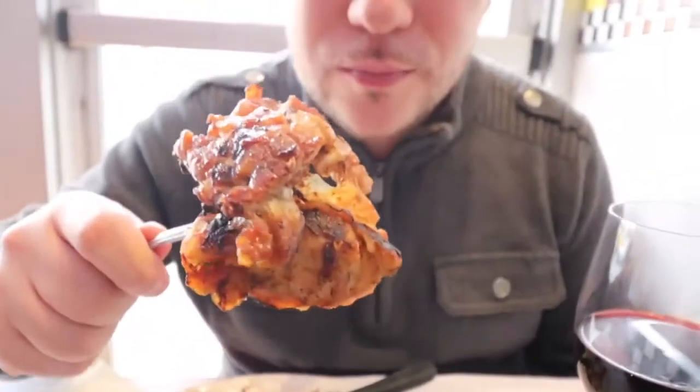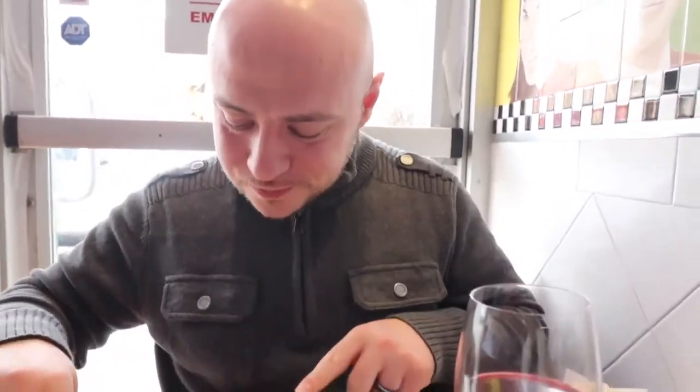We also got one of our favorite innards — the molleja, the sweetbread. We love it. It's got a nice char on the outside. Really good. This one's more flattened — a lot of times you'll see sweetbreads as larger chunks, but this one has actually been flattened out. Really nice, different taste — enjoyable nonetheless.